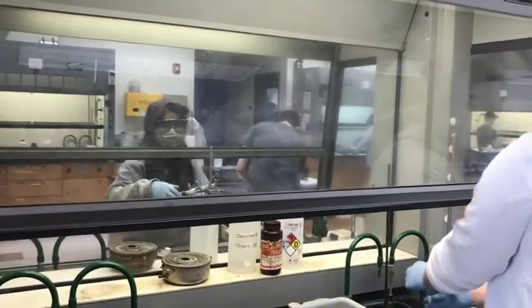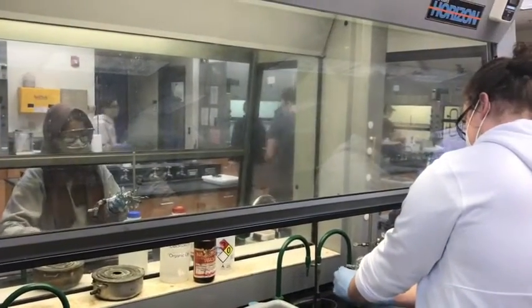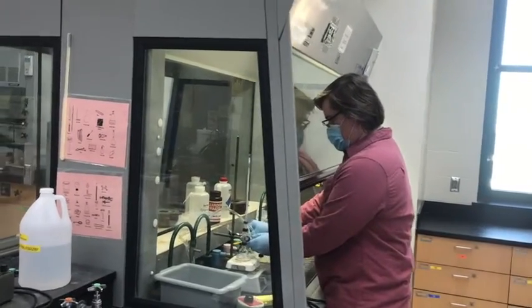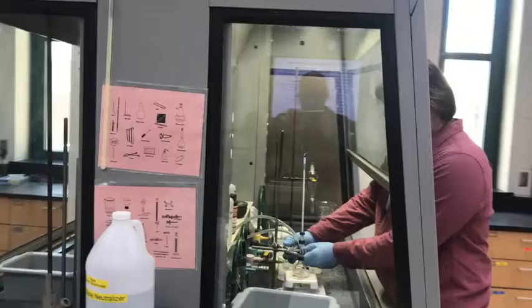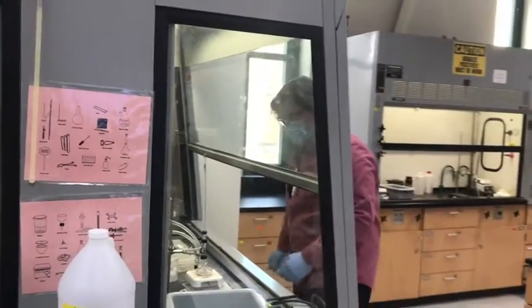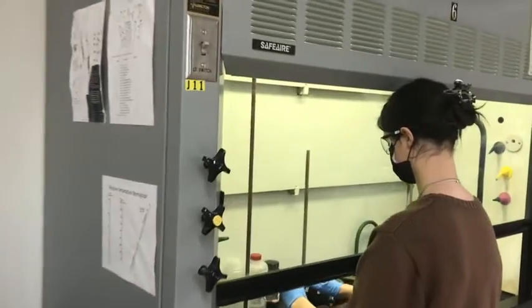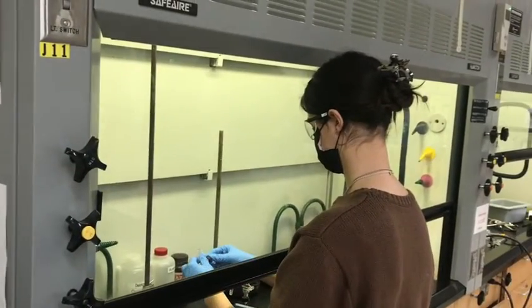All the fume hoods are see-through so you can see your lab partner on the other side and are able to work together to perform different experiments. Of course, during COVID, each student has their own fume hood and is able to work safely within the required distance of another student.